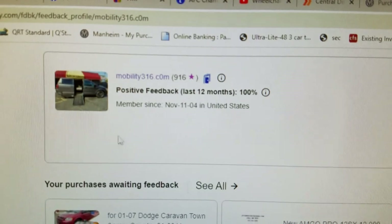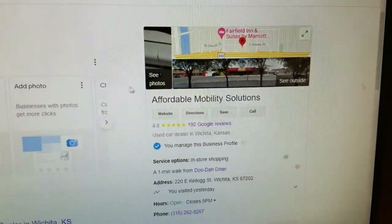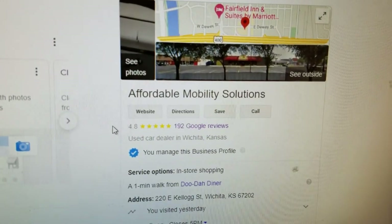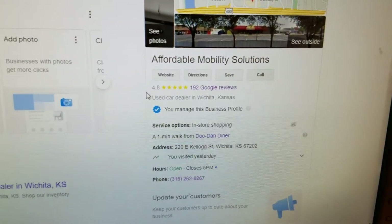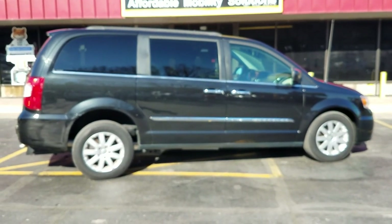No matter who you're buying from, look them up online. Look us up on eBay — 916 transactions, zero negative feedback. That's 916 people who said we did them right, zero who said we did them wrong. Also look us up on Google to confirm we're a real company within the United States. Check our reviews — 4.8 out of 5 stars, with lots of great things people are saying about us.